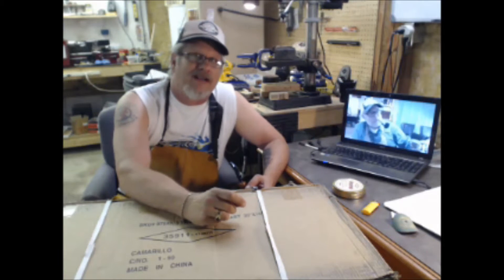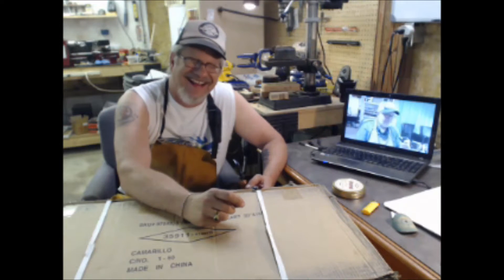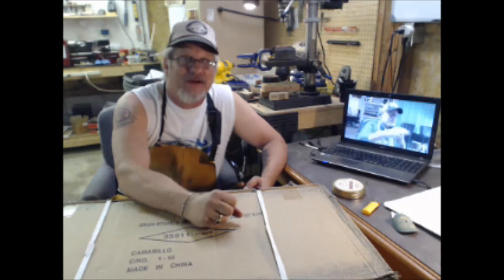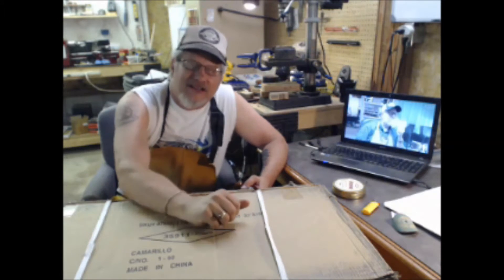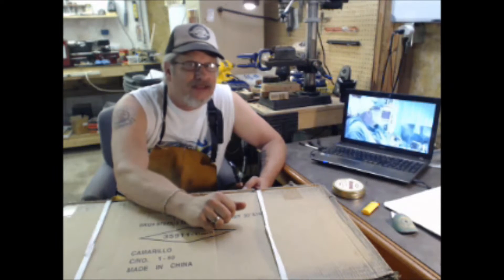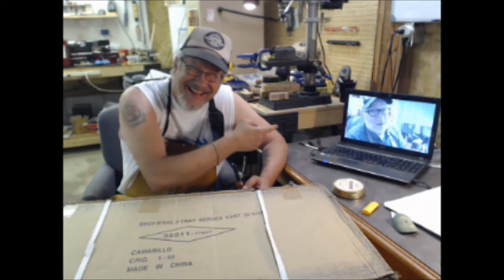Hello, YouTube. Rick Ferret checking in from Briarville, the repair and restoration shop at Showcase Pipes. Hello, YouTube. How are you, Briarville?